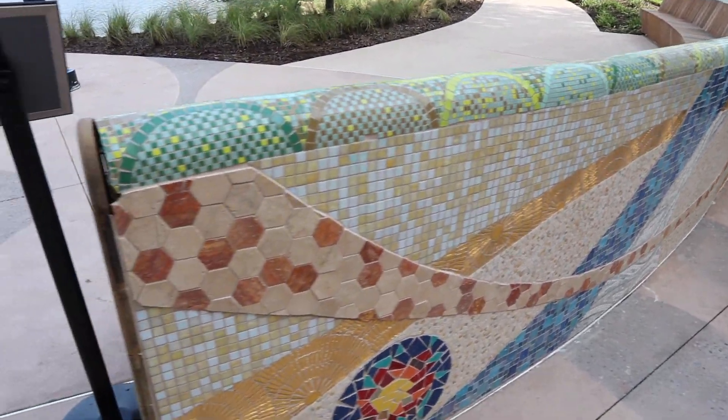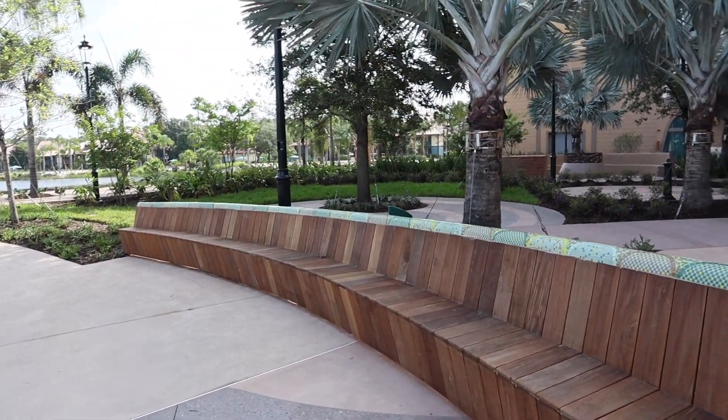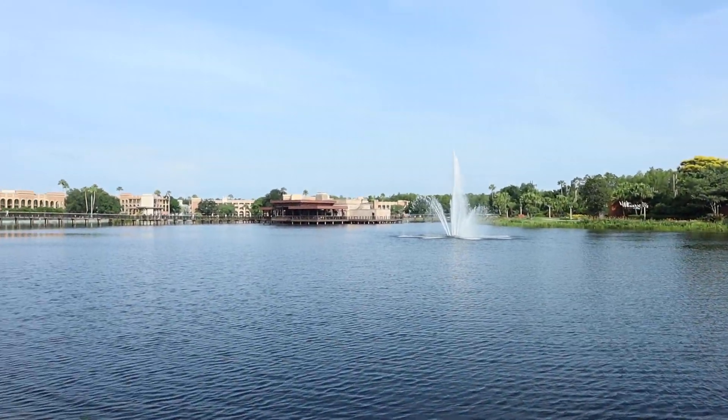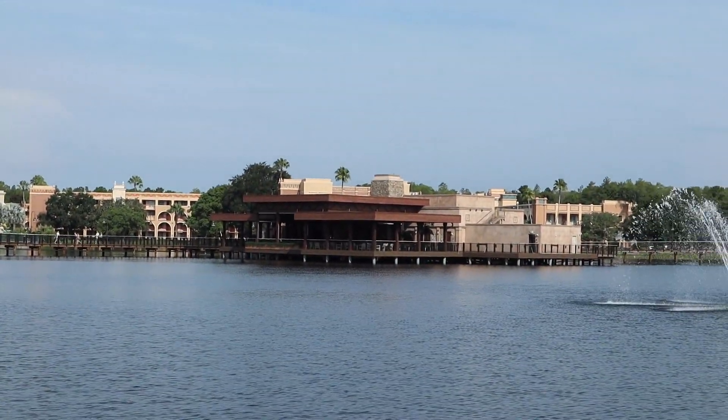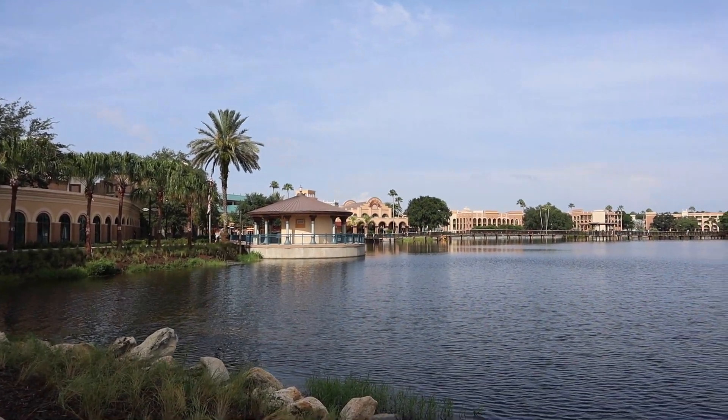So nice — just standing outside right now here at Coronado. Our room isn't ready yet but they said we're on the 12th floor, so they're holding our bags. I should be getting a text message soon when the room's ready. It is the official opening day. You can walk right up to the water here — there's the new restaurant out there, Three Bridges I believe it's called, and you have all of Coronado over there.